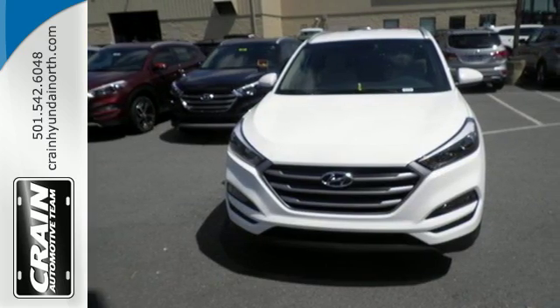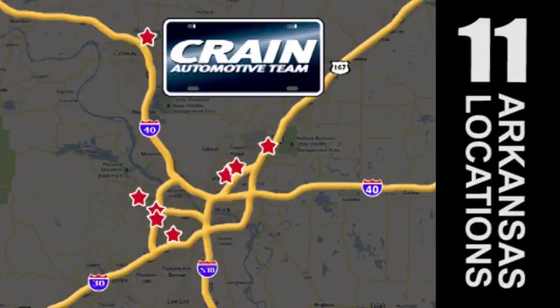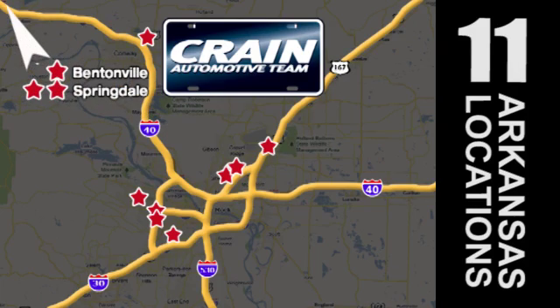Take to the road in this impressive Tucson today. Visit us anytime at Craneteam.com. Go, go, go — Craneteam's got them! Craneteam.com.